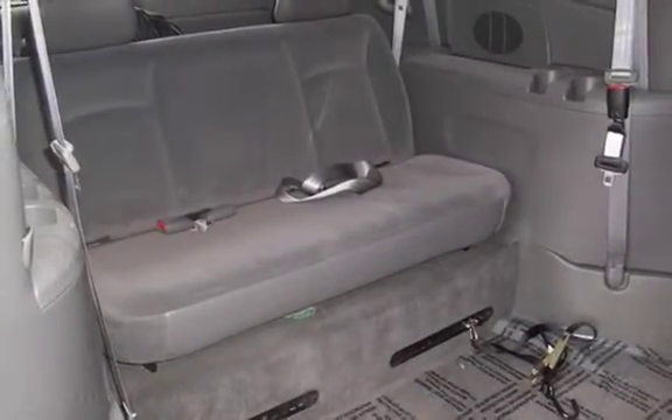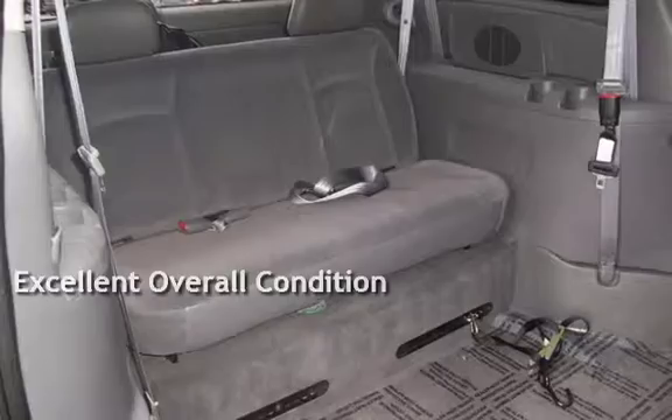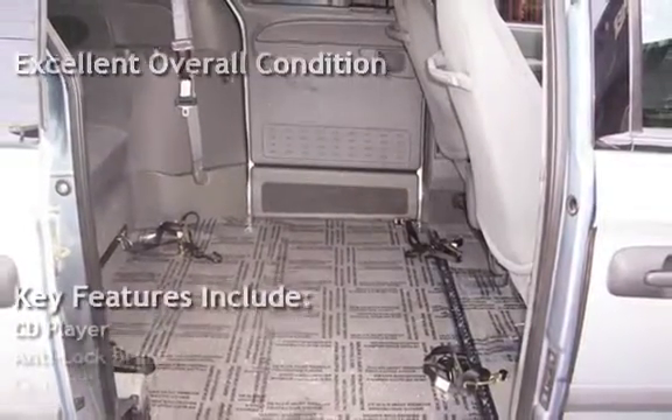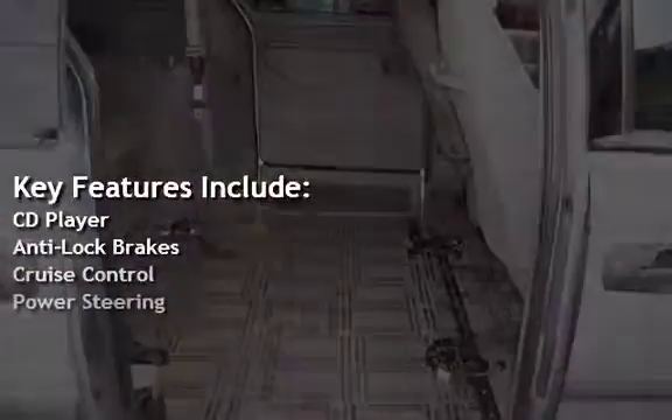This vehicle is in excellent overall condition. Key features include CD player, anti-lock brakes, cruise control, and power steering.